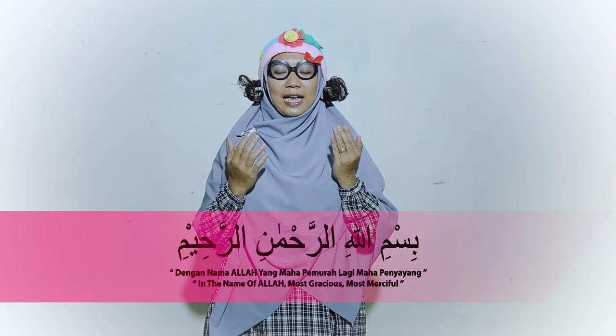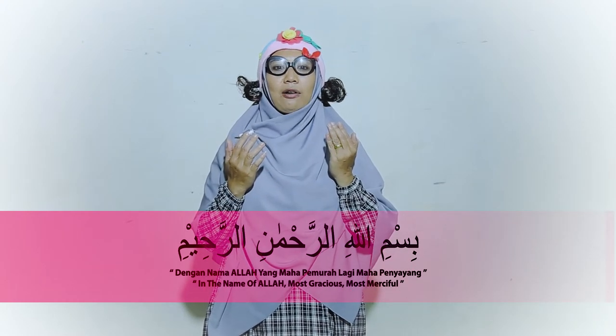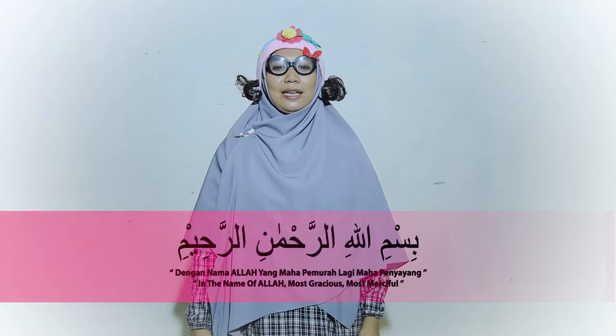Sebelum kita mulai, kita buka dulu dengan membaca basmala. Bismillahirrohmanirrohim. Terima kasih teman-teman. Kita mulai ya.